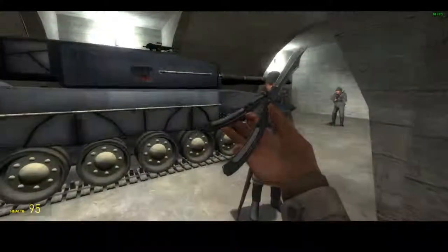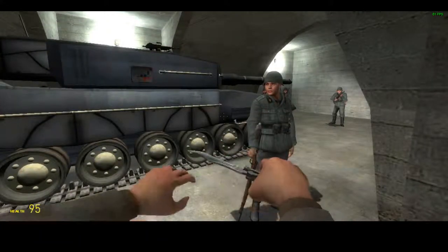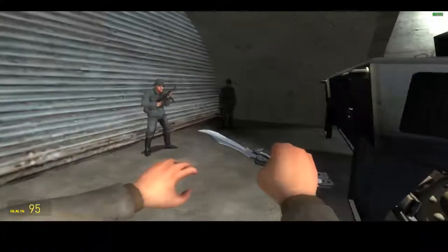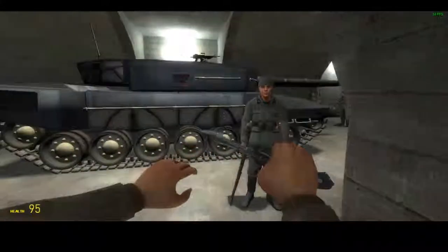Over here we have one of the tanks from MacRSA's lieutenants stored here, and that has been guarded by infantry units.